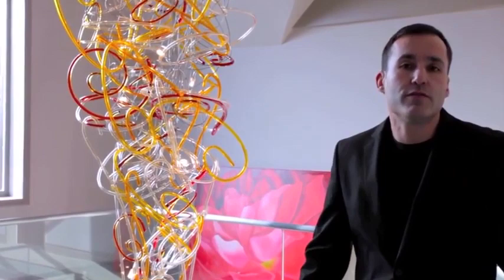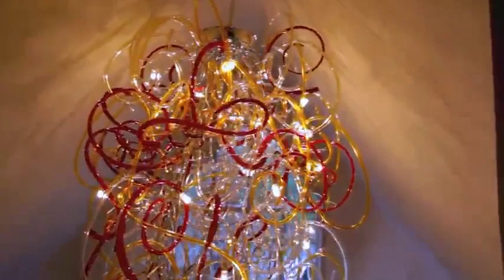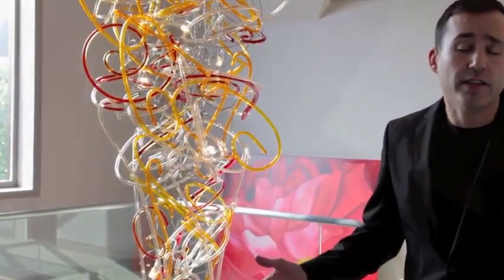Rocco showed us a series of different ideas that we might use for — I suppose you might call it a chandelier — but certainly for a piece of art that would be in our entrance hallway. We came up eventually with an idea based around his piñata designs.